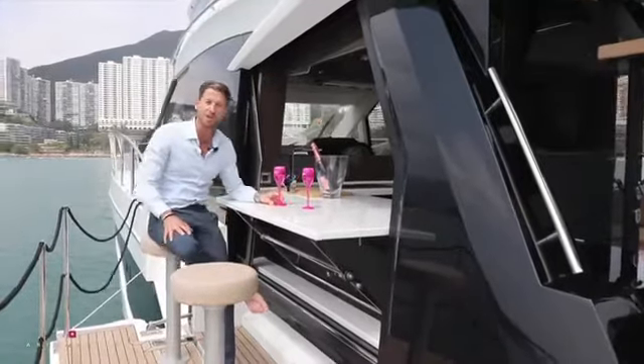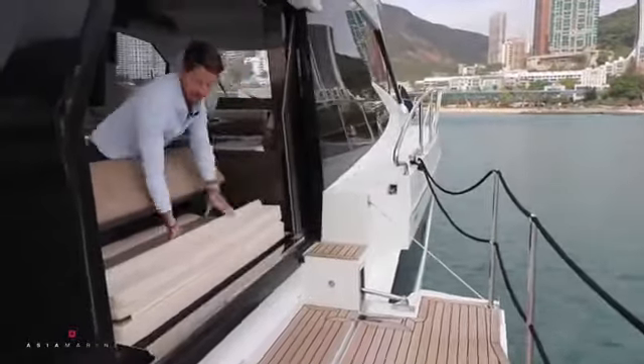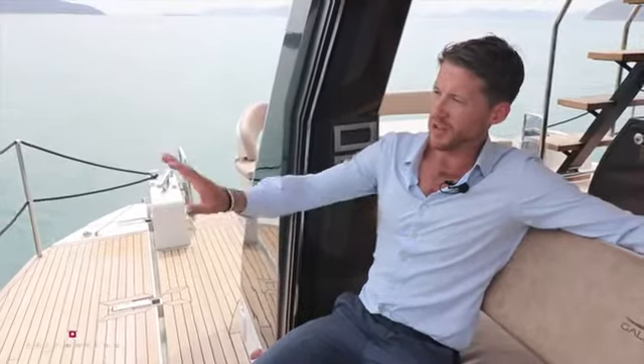I'd have to say it's Hong Kong's best bar. Something great about these balconies is the extended space on the starboard side, with a lovely sofa facing out directly over the water.